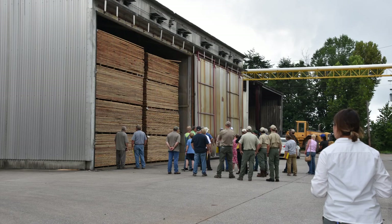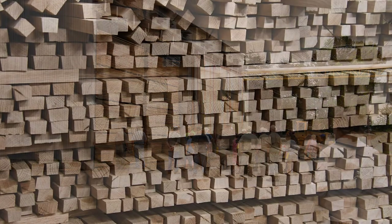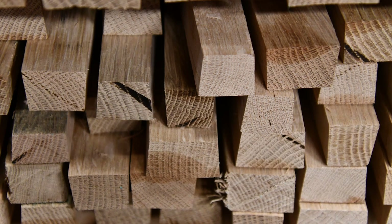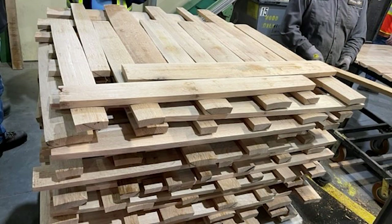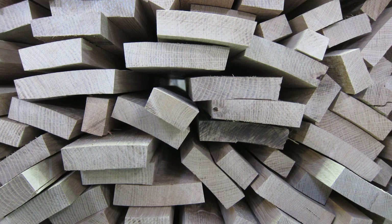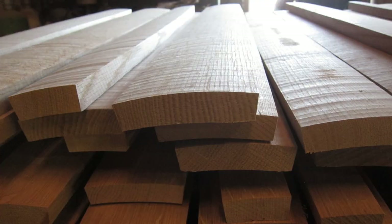The final drying of the staves is completed in a dry kiln to achieve a final moisture content of 12 to 14% on average. Once the staves are dried, they are then cut to a final length and processed to create a smooth surface. A barrel is wider in the middle than it is on each end and is cylindrical in shape. To achieve the cylindrical shape, the top surface of the staves are convex, while the bottom surface are concave.